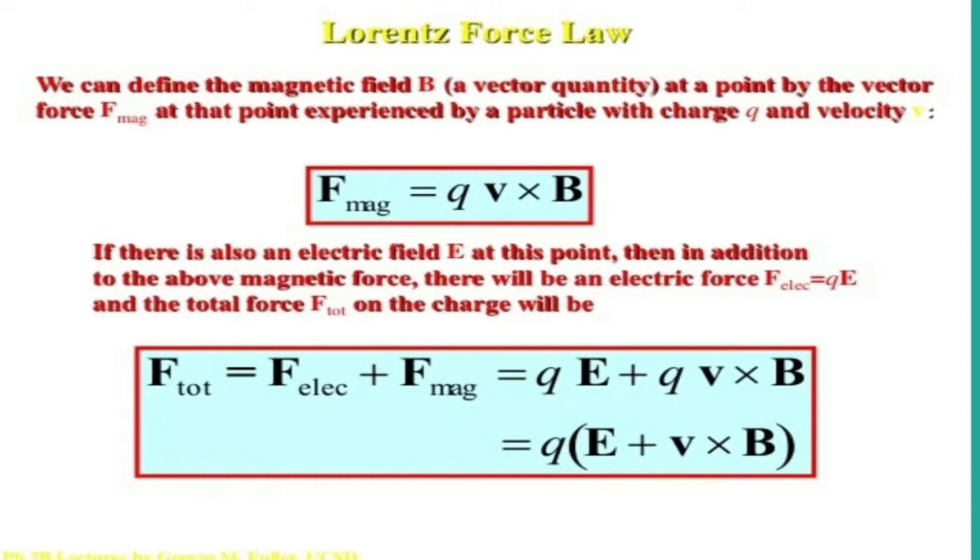The Lorentz force equation gives the magnetic force — that means the force experienced by a moving charge in a magnetic field. That magnetic Lorentz force is given by the equation: F_magnetic = Q(V × B), where Q is the charge of the charged particle, V is the velocity of the charged particle, and B is the magnetic field. Here V and B are vector quantities.